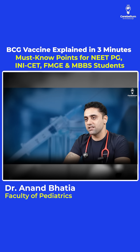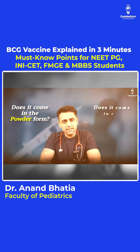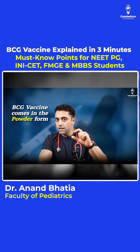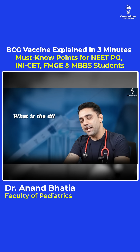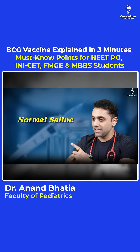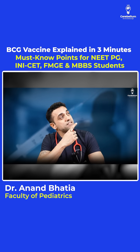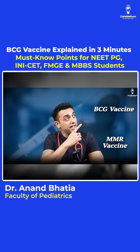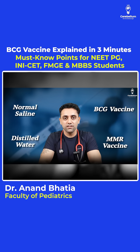Last question: does BCG vaccine come in powder form or liquid form? Please remember, BCG vaccine comes in powder form. Since it comes in powder form, we have a diluent. The diluent of BCG vaccine is normal saline. Two important vaccines that come in powder form are BCG and MMR. The diluent of BCG is normal saline, and the diluent of MMR is distilled water.